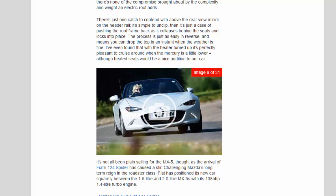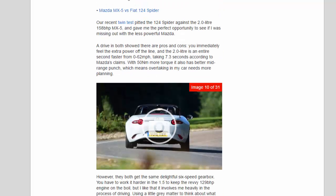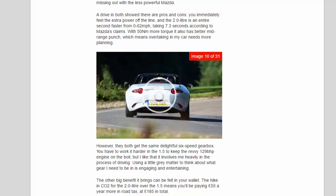It's not all been plain sailing for the MX-5, as the arrival of the Fiat 124 Spider has caused a stir, challenging Mazda's long-term reign in the roadster class. Fiat has positioned its new car squarely between the 1.5-litre and 2.0-litre MX-5s with its 138 bhp 1.4-litre turbo engine. Our recent twin test pitted the 124 Spider against the 2.0-litre 158 bhp MX-5, giving me the chance to see if I was missing out. You immediately feel the extra power off the line — the 2.0-litre is an entire second faster from 0–62 mph, taking 7.3 seconds, and with 50 Nm more torque it has better mid-range punch.